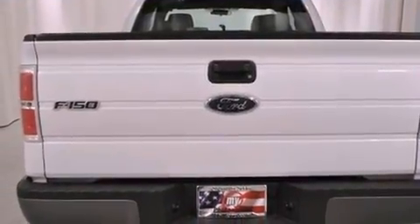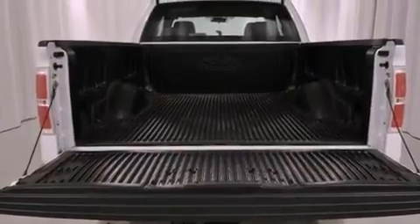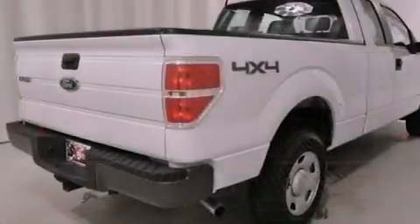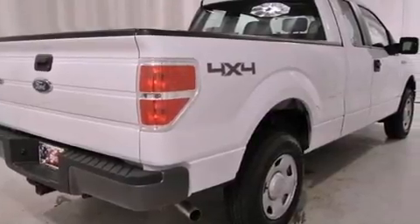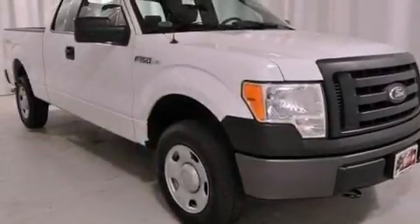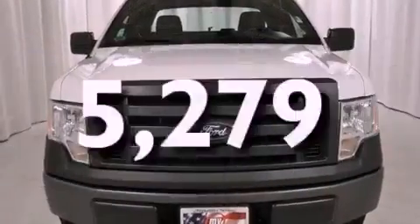Its top features include a rear split bench seat, a double wishbone independent front suspension, a low tire pressure indicator, a stability control system, an anti-lock braking system, front multi-stage airbags, rear seat child-proof door locks, and this vehicle has fewer than 6,000 miles on the odometer.